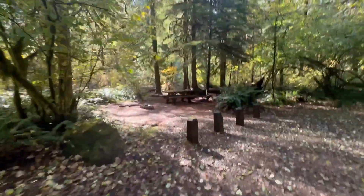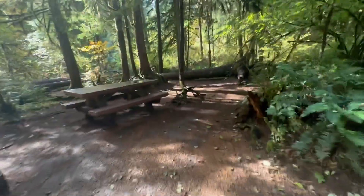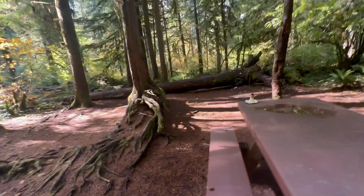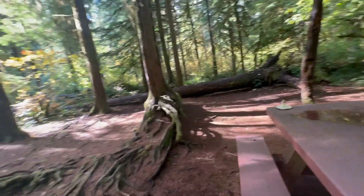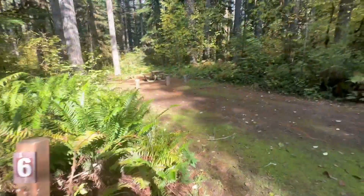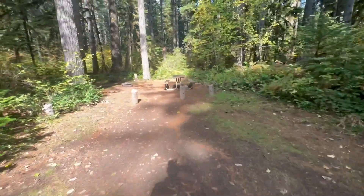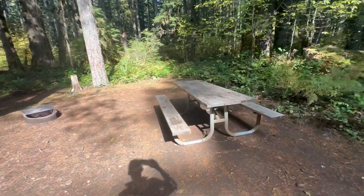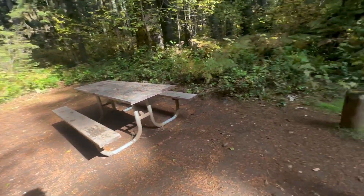Number five has good parking and a very nice picnic table. There are a lot of roots in the ground back here, so driving a tent stake might be kind of hard. Site six is on the left — good parking, not a huge area, nice picnic table in good shape. You get a lot of sun here right now.